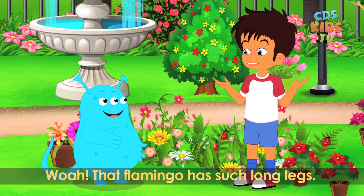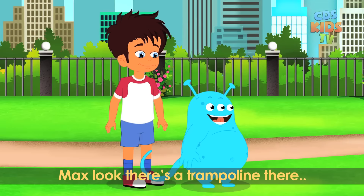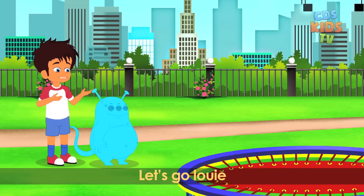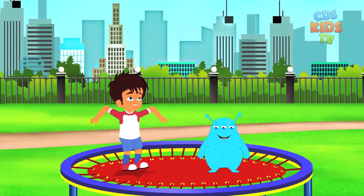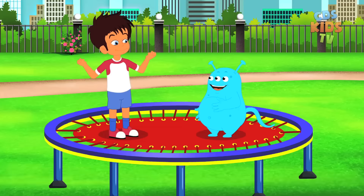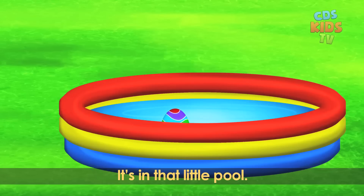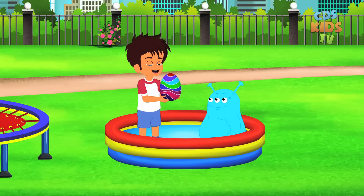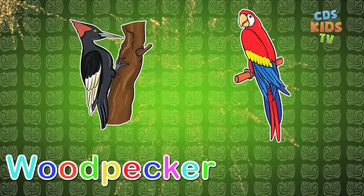Wow, that flamingo has such long legs. Max, look there's a trampoline there. Let's go jump on it. Let's go Louie. This is so much fun. Louie, another egg — it's in that little pool. Let's open it. It's a woodpecker and a macaw.